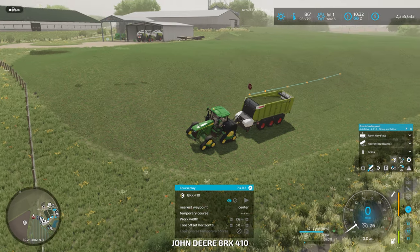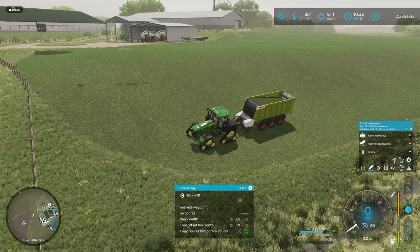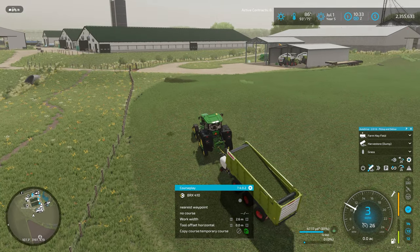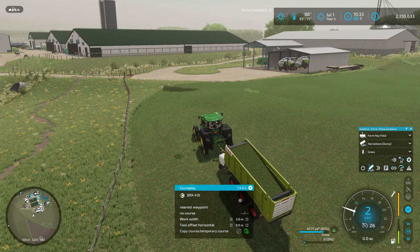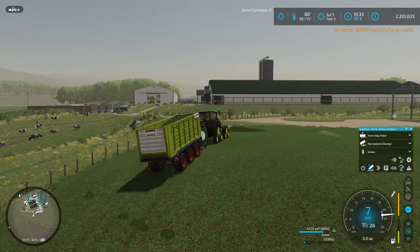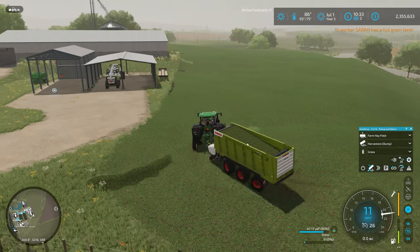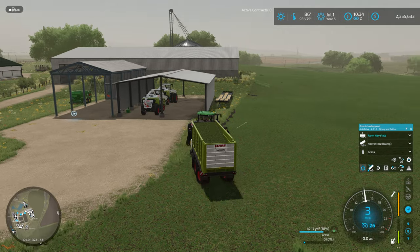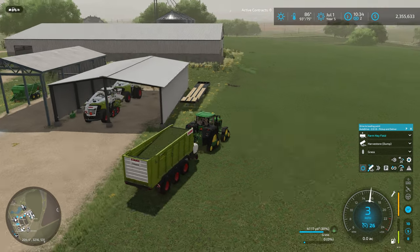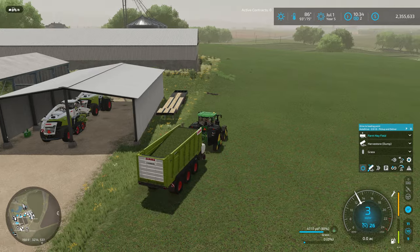It looks like we got done with the grass, so I'm going to get rid of this CoursePlay course and send this guy over to dump in the harvest store. He seems confused - he's apparently too far away from the AutoDrive course to do something on his own. I'm really surprised this giant 8RX is pulling this thing up the hill so slowly. Off you go to the harvest store - I don't actually have a point set up for the other farm field yet, so I'll need to set that up if I want this to be a fully automated process.